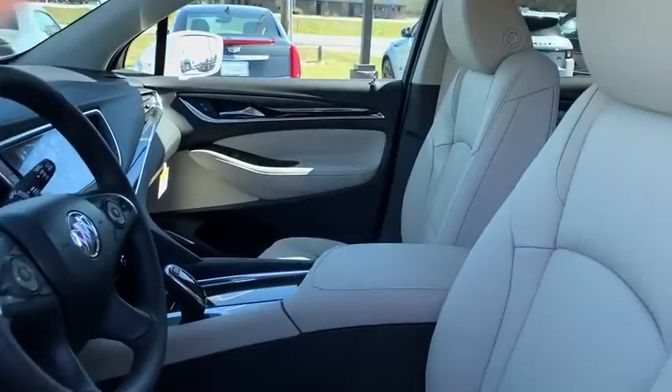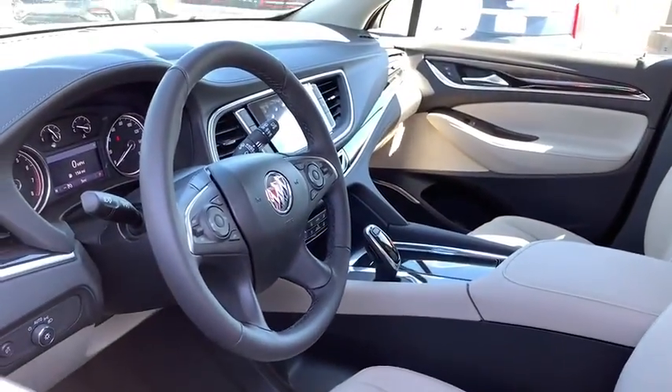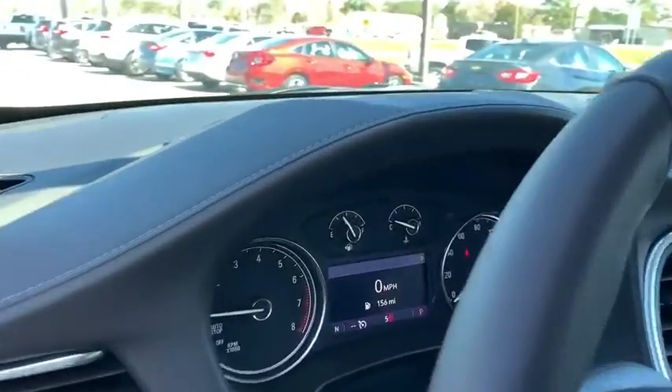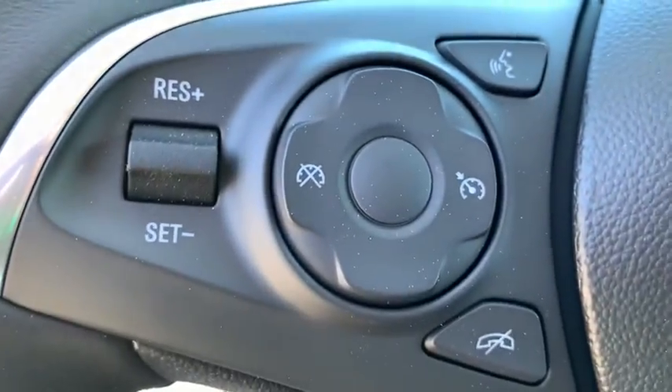Traction control, power liftgate, anti-lock braking system, keyless entry, steering wheel audio controls, remote engine start, stability control, power passenger seat, backup camera, Bluetooth, leather wrapped steering wheel, dual airbags, power steering.